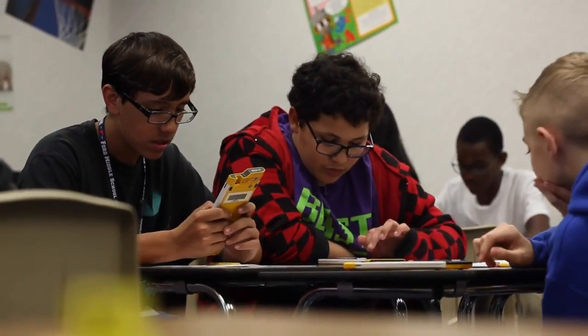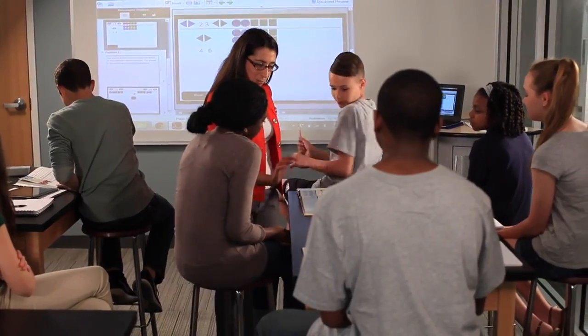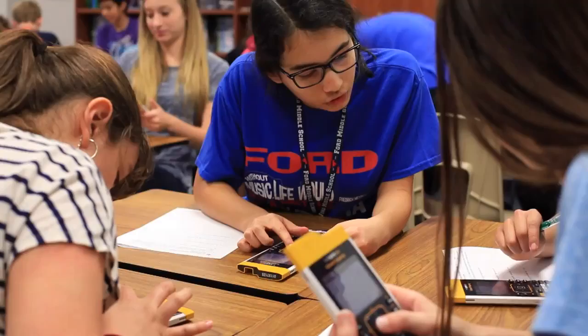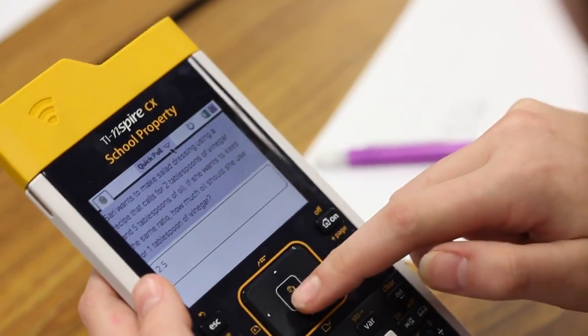Building Concepts in Mathematics — another chapter in TI's long history of partnering with thought leaders in mathematics education, listening to educators at every level, and working alongside teachers to develop innovative solutions for the classroom.